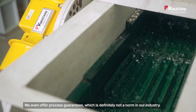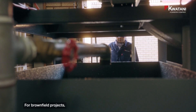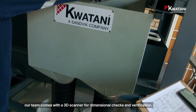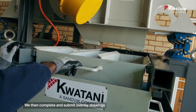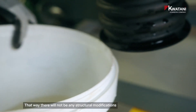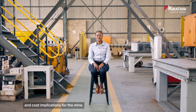We even offer process guarantees, which is definitely not a norm in our industry. For brownfield projects, our team comes with a 3D scanner for dimensional checks and verification. We then complete and submit overlay drawings indicating how Guadani equipment fits in the same footprint, so there will not be any structural modifications or cost implications for the mine.